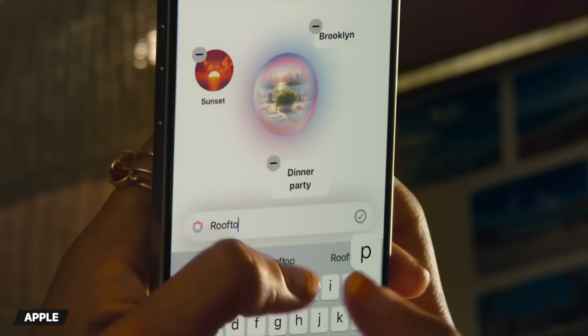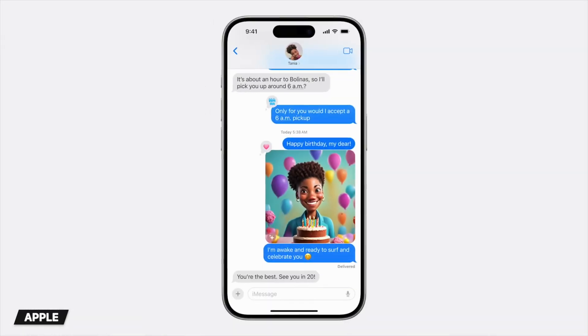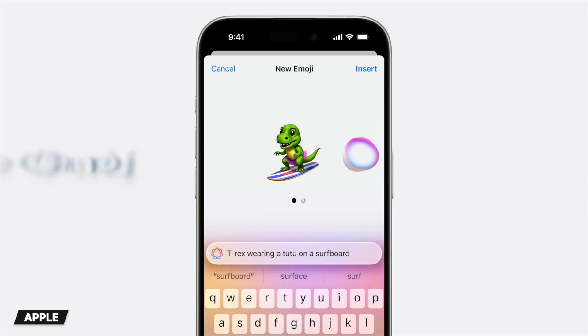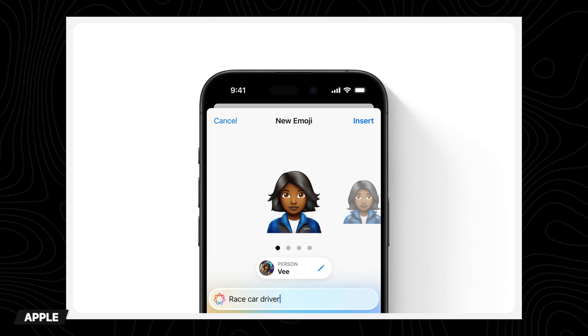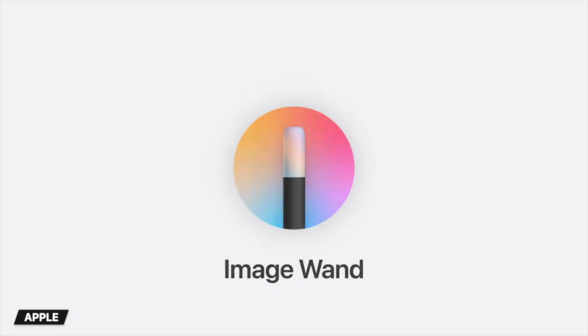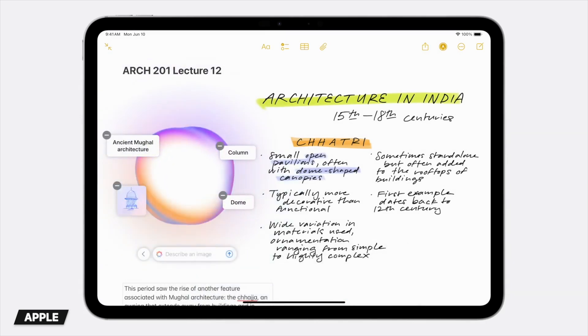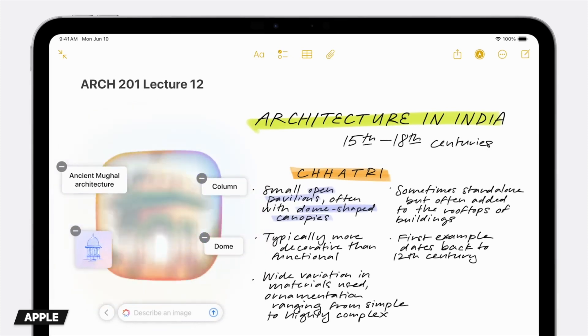Moving on to image creation. Apple Intelligence will now let you generate AI images from scratch based on a description in the new Image Playground, and it can even base it on a person from your photos library. They also released something called Genmoji, which lets you create custom emojis by just inputting a description of what you want — you can even pick someone from your photos and create a Genmoji that looks like them in the same style as current emojis. Apple also introduced ImageWand, which can transform rough sketches in your Notes app into AI generated images, or Apple Intelligence can analyze your Notes content and create a new image entirely from scratch.